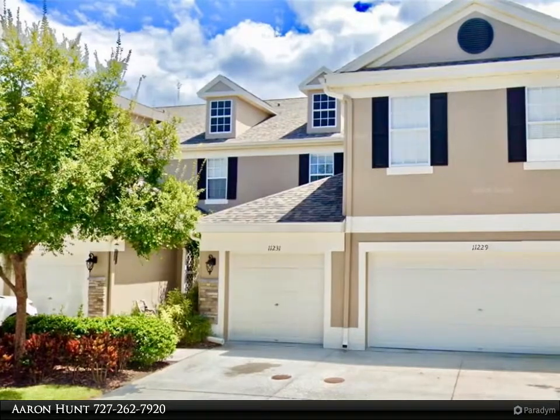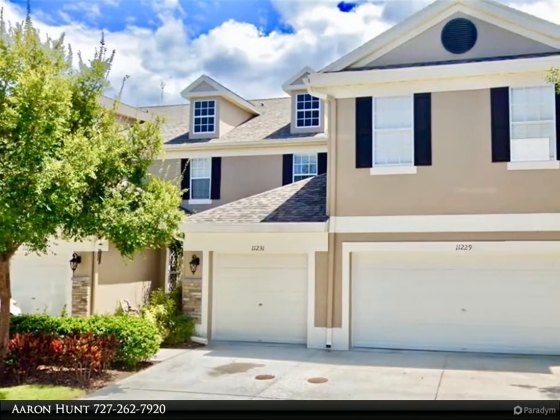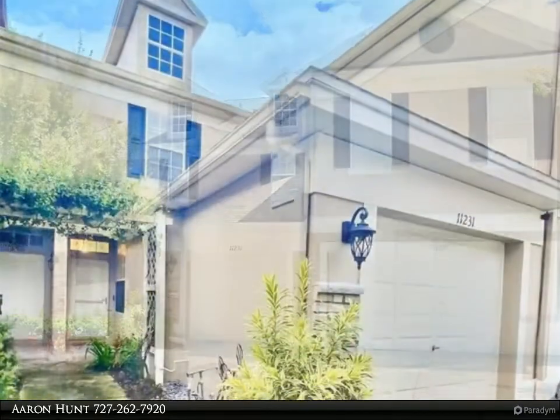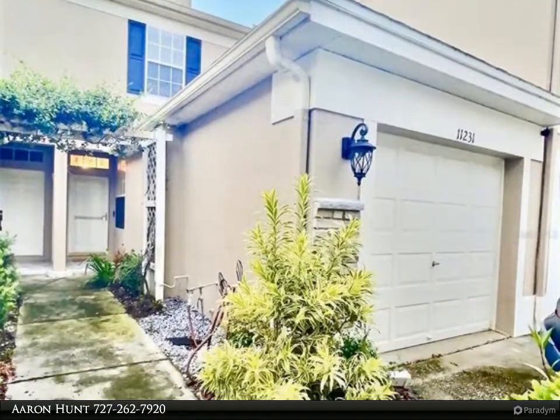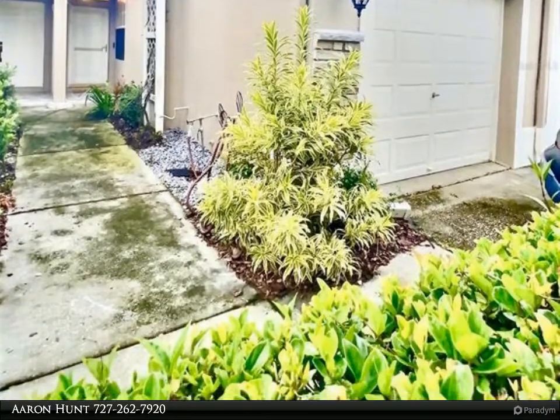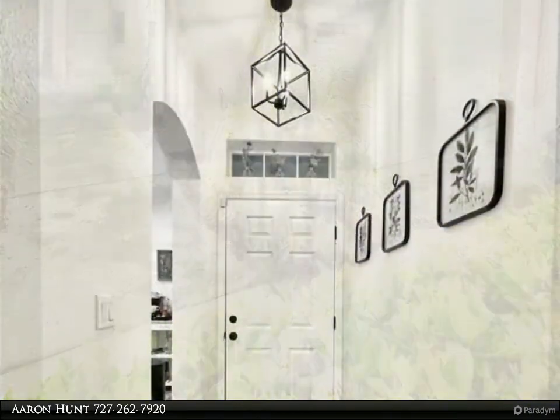This Dalton Wade Real Estate Group property video is presented by Aaron Hunt. Clean, bright, and airy — the current owner has kept this home immaculate and has really shown pride of ownership. Maintenance-free two-bedroom, 2.5-bath townhome in the highly desirable West Chase/Citrus Park area.